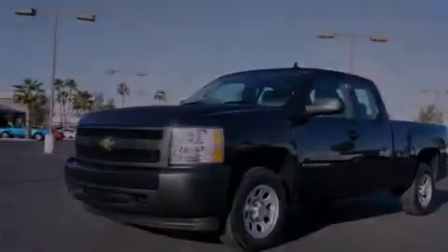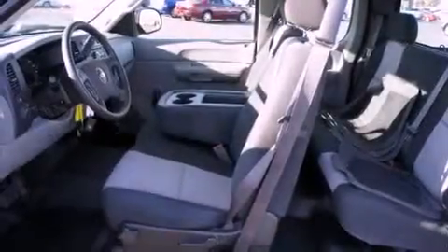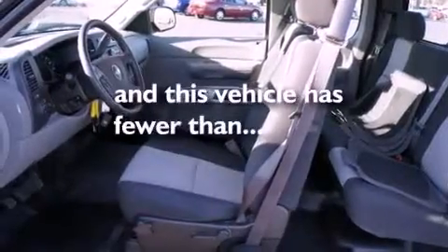Features include air conditioning, cruise control, a CD player, a bed liner, a driver's side impact airbag, and this vehicle has less than 35,000 miles.